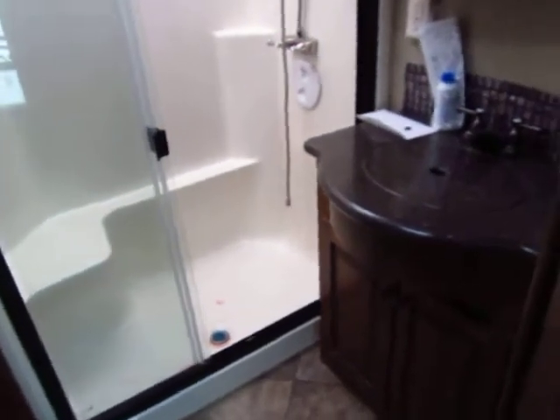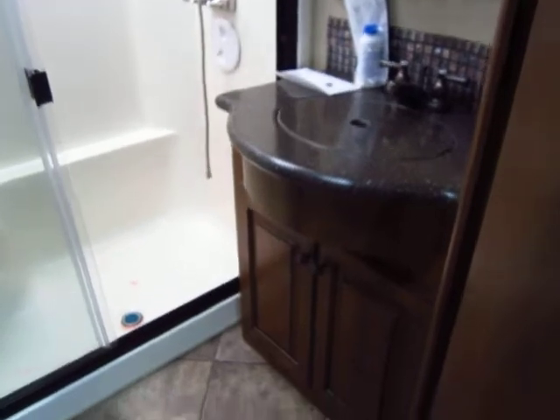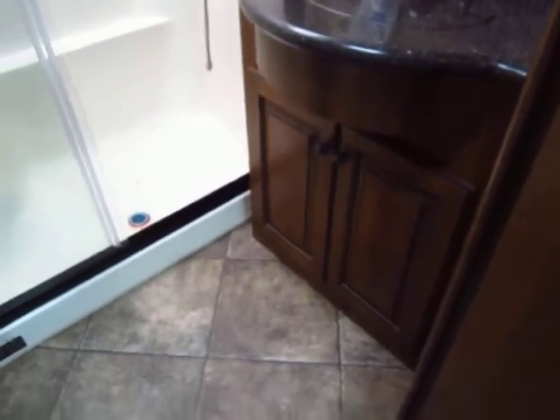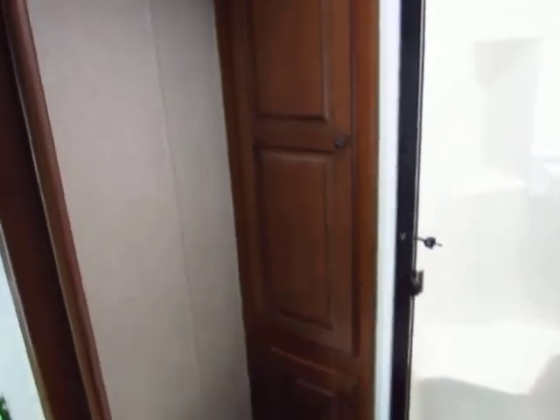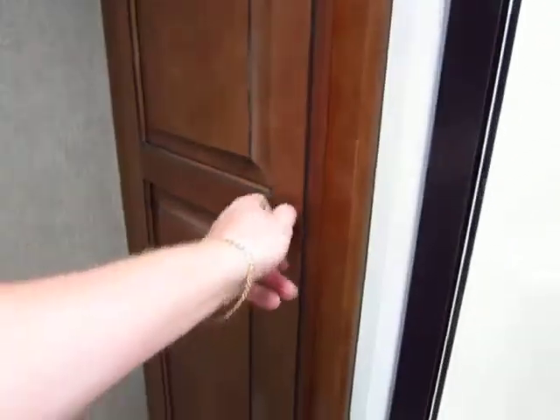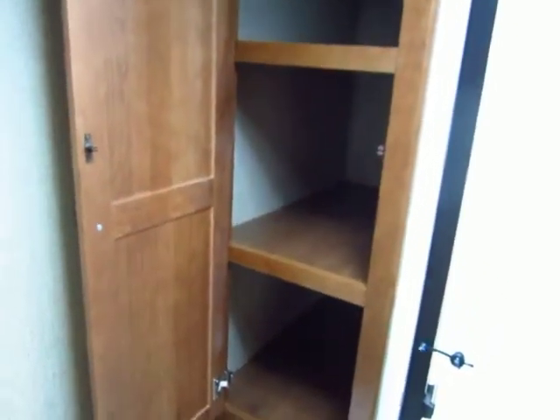The bathroom is gorgeous — absolutely top-notch, one of the nicest I've seen in fifth wheels. Full hard-surface countertops just like your kitchen, full hardwood doors just like everywhere else in here. They don't skimp. Extra large, extra deep linen closet — if you are full-time living in this, you're going to want a big linen closet for lots of towels.